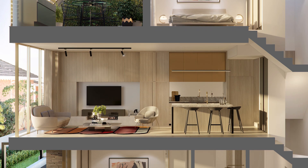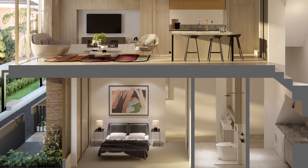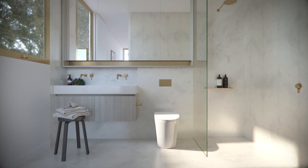Bedrooms have soft, neutral materials, light grey carpets, well-proportioned windows providing a dappled sense of light coming into them. Both bedrooms have ensuite bathrooms.